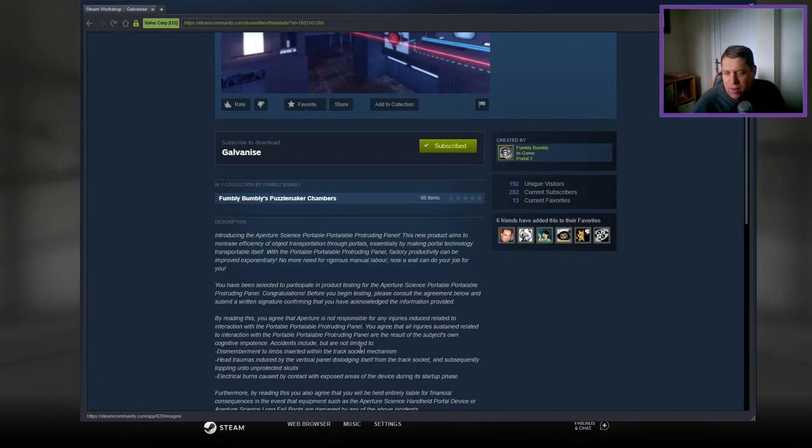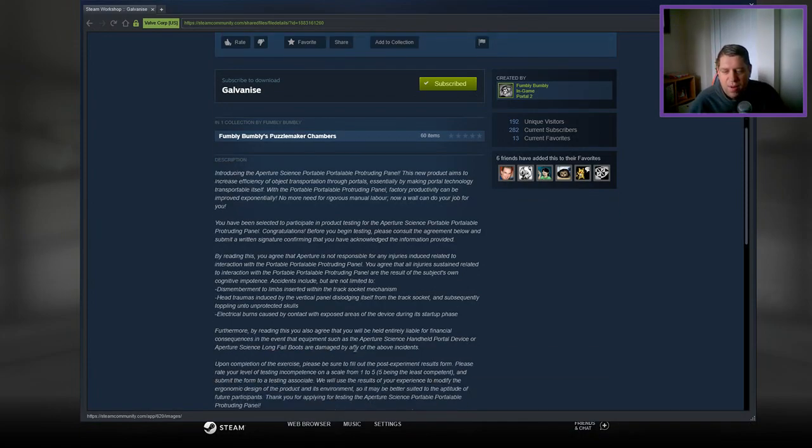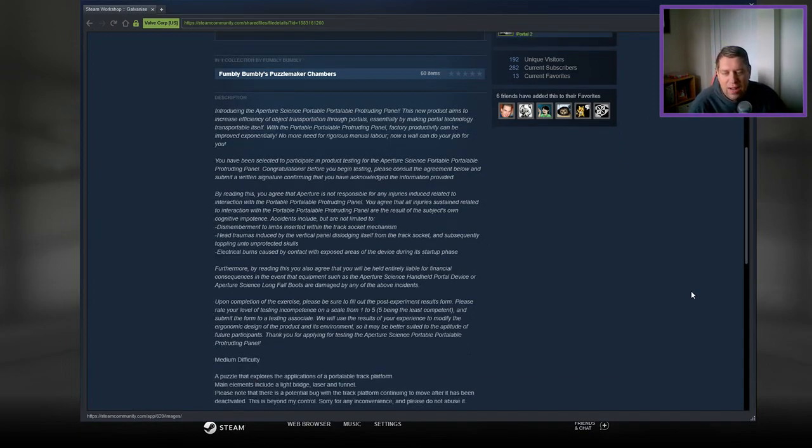With the Portable Portable Portruding Panel, factory productivity can be improved exponentially. No more need for rigorous manual labor — now a wall can do a job for you. You've been selected to participate in the product testing for the Aperture Science Portable Portable Portruding Panel. Congratulations. Before you begin testing, please consult the agreement below and submit a written signature confirming that you have acknowledged the information provided. By reading this, you agree that Aperture is not responsible for any injuries induced relating to interaction with the Portable Portable Portruding Panel. You agree that all injuries sustained related to interaction with the Portable Portable Portruding Panel are the result of the subject's own cognitive impotence. Accidents include, but are not limited to, dismemberment by limbs inserted in the track socket mechanism, head traumas induced by the vertical panel dislodging itself from a track socket and subsequently toppling onto unprotected skulls. Electrical burns are caused by contact with exposed areas of the device during its startup phase.